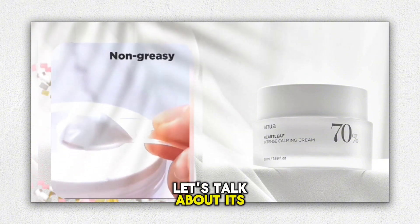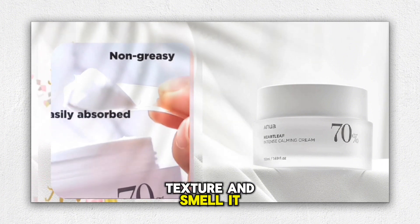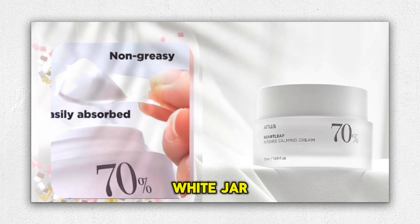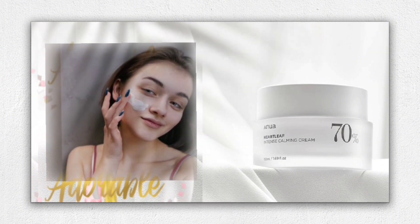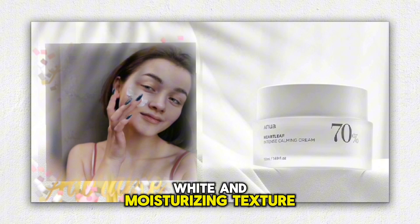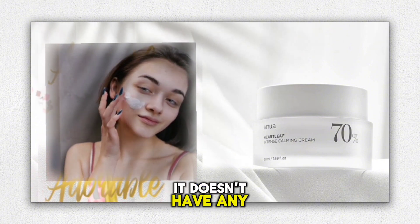Let's talk about its packaging, texture, and smell. It comes in a classy white jar-type container, with a cute spatula, having 50 milliliters of product. It has a creamy white and moisturizing texture. It doesn't have any scent.